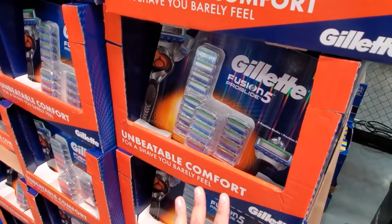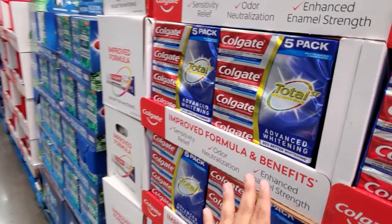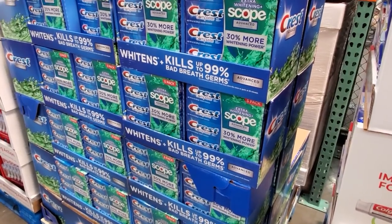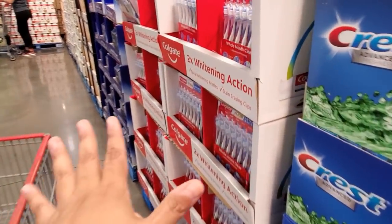$45 for the Gillette Fusion — you're going to get a $16 rebate. Colgate is going to be $15.50. For a 5-pack, this one is going to be $13 to $15. Keep on moving. $15.